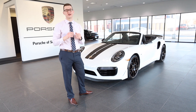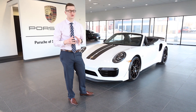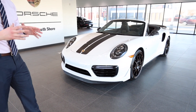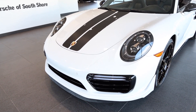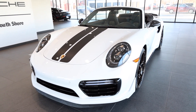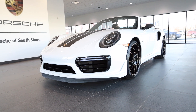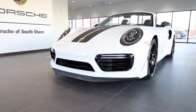Hi guys, this is Zach Sweat over here at Porsche South Shore. I'm excited to show you this today — it's a super special car. It's a 2019 911 Turbo S cab. Not just any Turbo S cab, this is an Exclusive Series cab. Only 200 of these cabs were made, and today I'm just going to give you a quick walk around to show you all the special details that make it so exclusive and so rare.